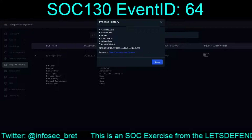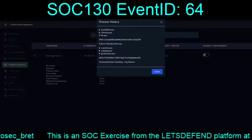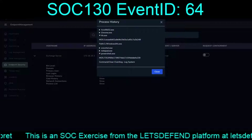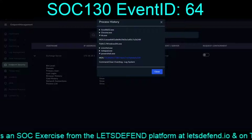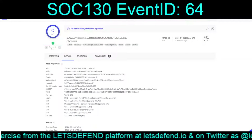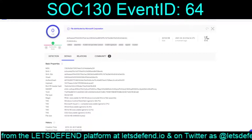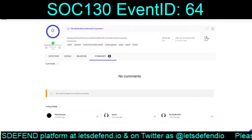This is probably going to be a fairly short exercise. Hash 735239 - confirmed there. It looks like PowerShell was officially used for that.